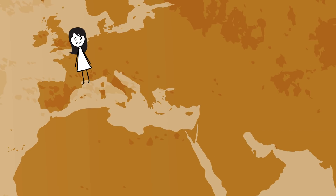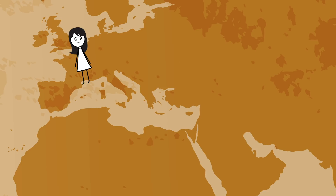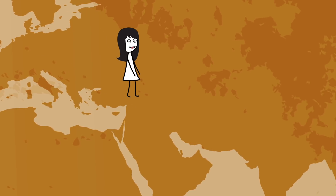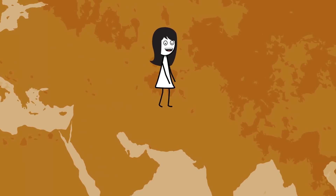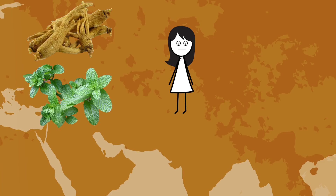A few centuries later, similar recipes appeared around the world with a few ingredients changed. The Greeks and Romans favored more abrasiveness — they added crushed bones and oyster shells. The Romans also added powdered charcoal and bark to combat bad breath. The Chinese used crushed fish bones in their tooth powder and experimented with ginseng, purple mints, and salts to improve taste.